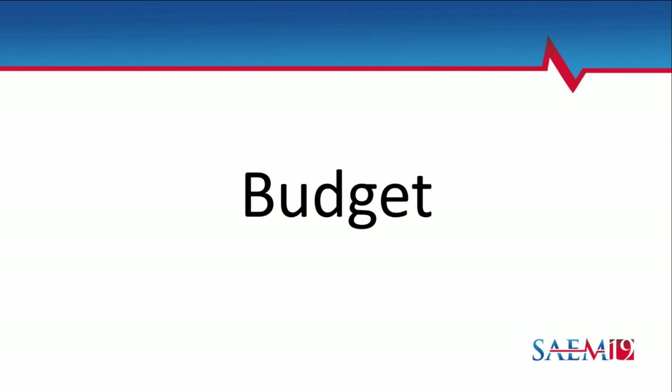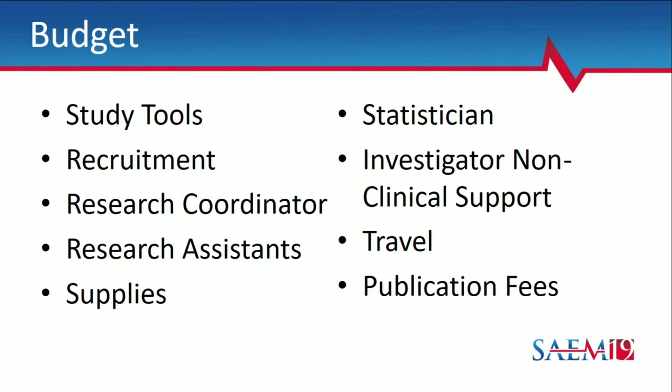For the budget, I think about eight key items and always work backwards from a fixed amount. Start with study tools — things you physically need to run the study — patient recruitment costs, RA costs, and supplies. Then add bonuses like open access publication fees and conference travel. If you have a statistician with associated fees, factor that in. Talk to your chair early if costs exceed the grant amount. And critically: if you're filing for non-clinical buy-down, make sure the RFA actually allows it — if not and you include it, it signals you haven't read the RFA and can seriously injure your application.